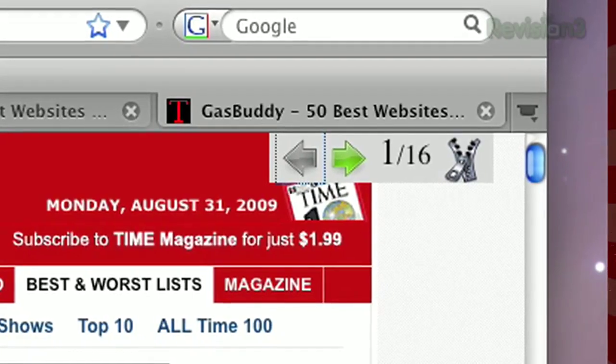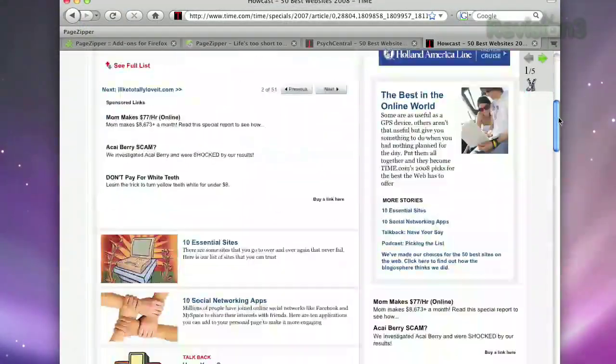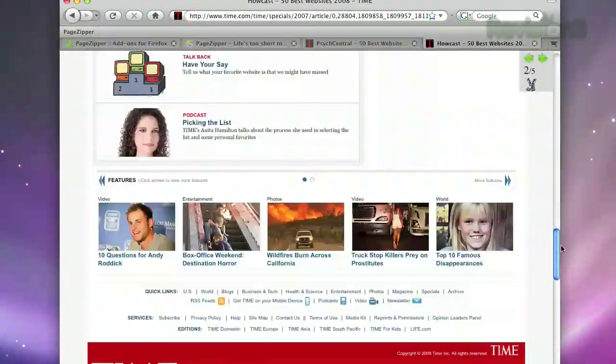Once PageZipper is activated, just scroll to the bottom of the page you want more of, and PageZipper will automatically add the next page to the end of the website.